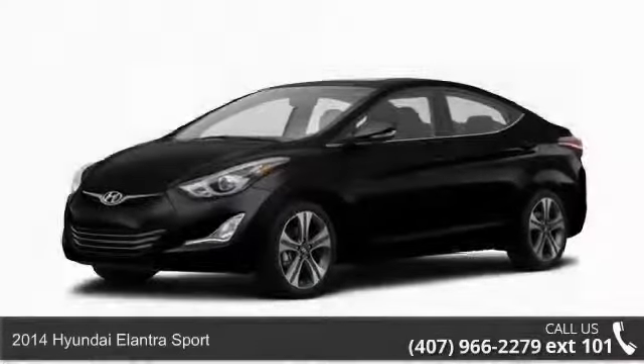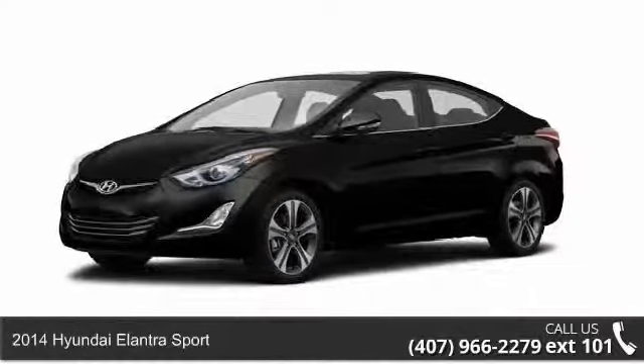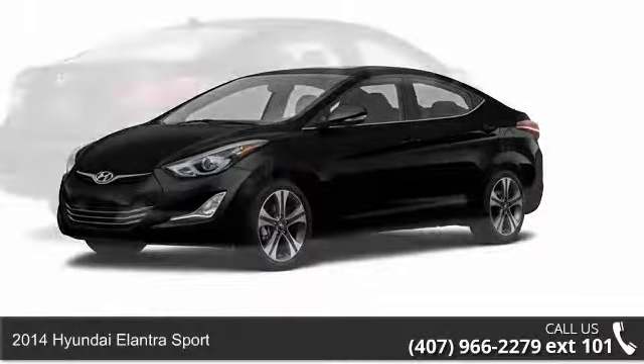Step onto the 2014 Hyundai Elantra Sport. This may be the set of wheels you've been looking for.